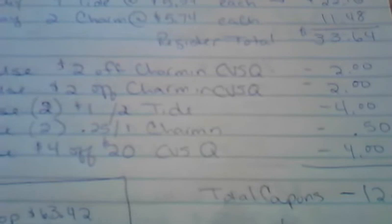I had a $2 off Charmin that came out of the red box — two of them — on each transaction we've been scanning all week. I had $1 off two Tide coupons that I used. I had $0.25 Charmins, I had a $4 off $20 CVS. My total coupons on each transaction was $12.50 off.